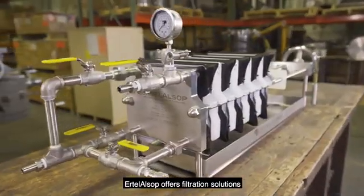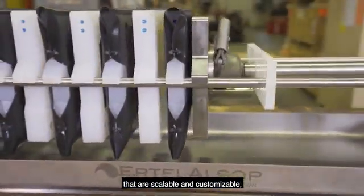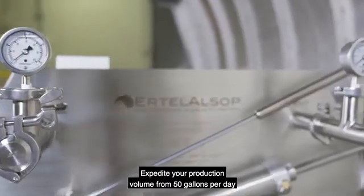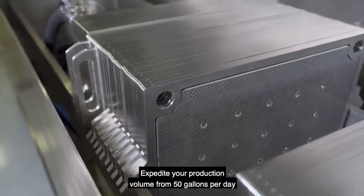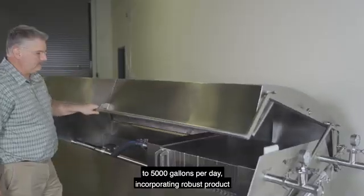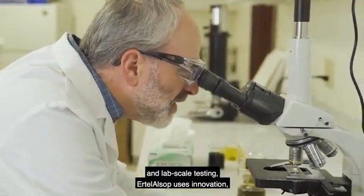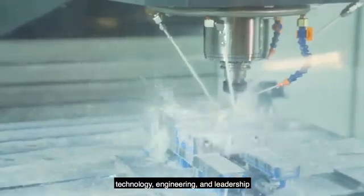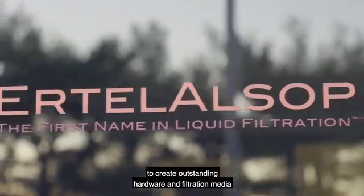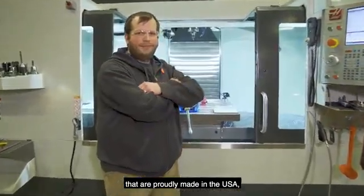Ertel Alsop offers filtration solutions that are scalable and customizable, from pilot-scale to large-scale production. Expedite your production volume from 50 gallons per day to 5,000 gallons per day. Incorporating robust product and lab-scale testing, Ertel Alsop uses innovation, technology, engineering, and leadership to create outstanding hardware and filtration media that are proudly made in the USA.